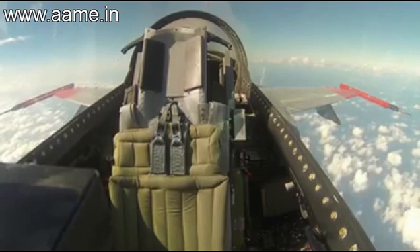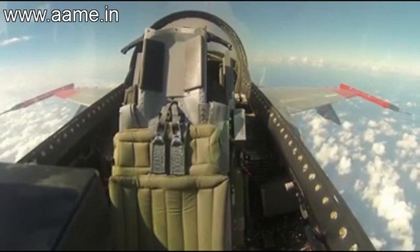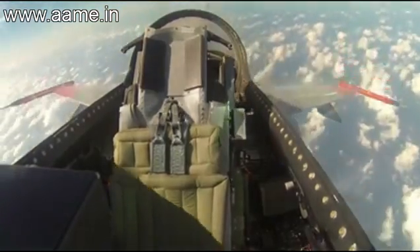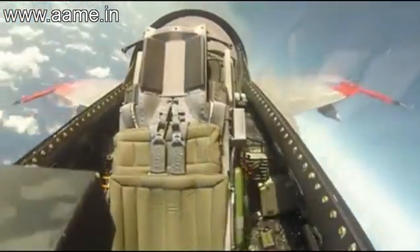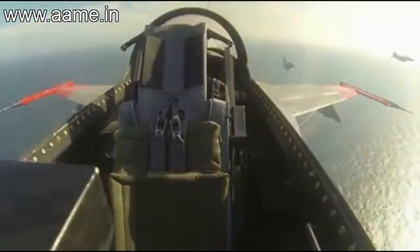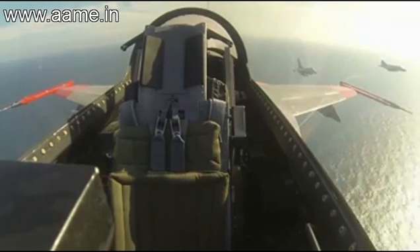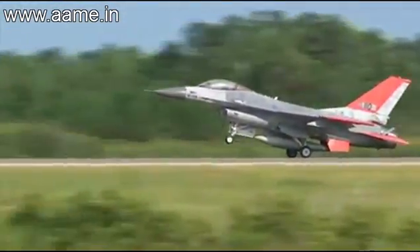While in the air, the unmanned QF-16 reaches an altitude of 40,000 feet, a speed of Mach 1.47, and engages in aerial maneuvers such as a barrel roll while pulling more than 7 Gs. F-16 and F-4 chase planes off the port side follow the QF-16 as it makes its final approach back to Tyndall and a picture-perfect landing.